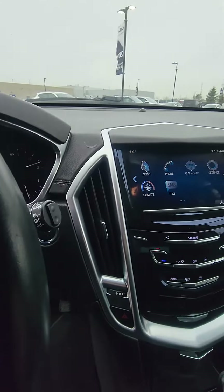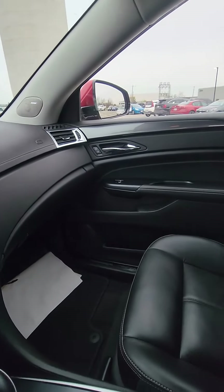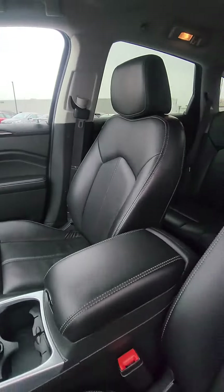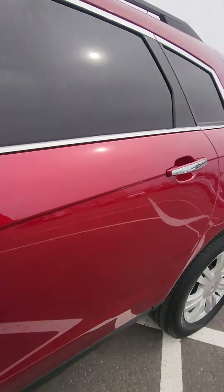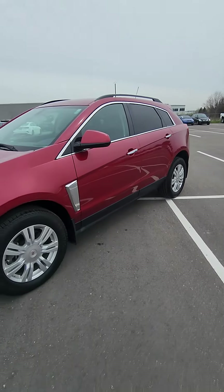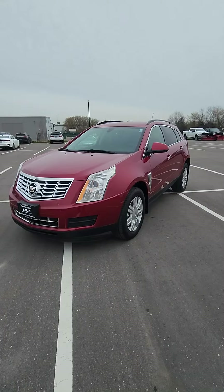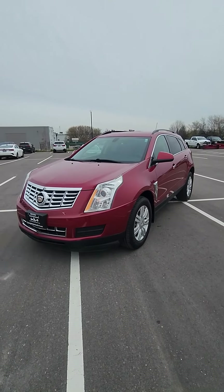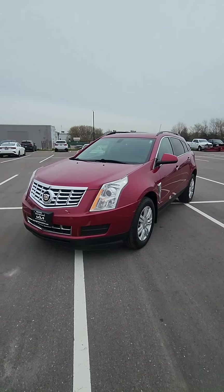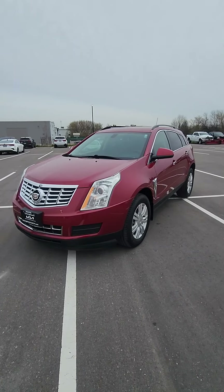Bluetooth capability as well. Overall, when Cadillac makes a vehicle, they make it right. Again, this is the 2015 Cadillac SRX that you inquired on at Georgetown Kia. I'd love to set up an appointment for you to come in, take it for a test drive, and see what you think.